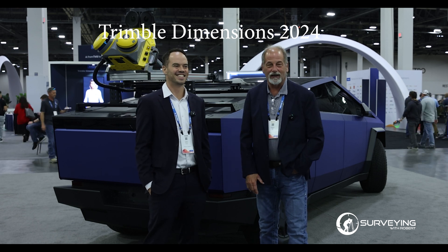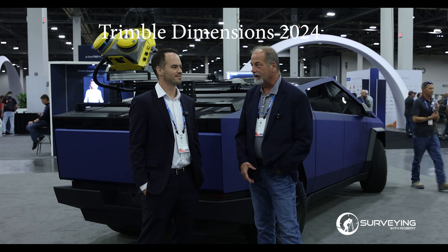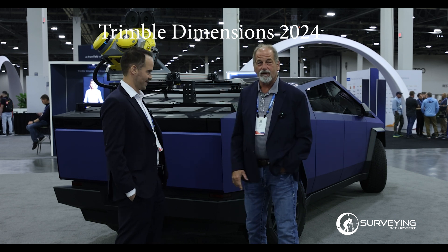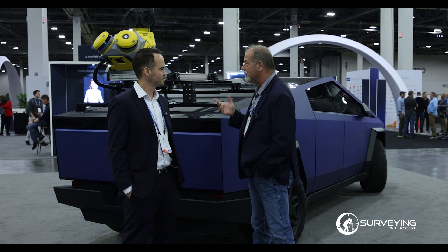Hey guys, welcome back to Surveying with Robert. This is Trimble Dimensions 2024. I'm here with Justin, who does mobile mapping, and we have this awesome toy — a Cybertruck with an MX60 mounted on it. I thought we'd talk to Justin a little bit about the story behind this.